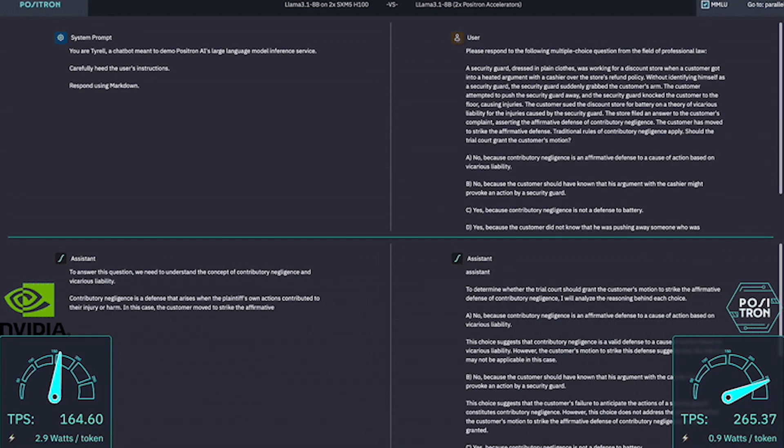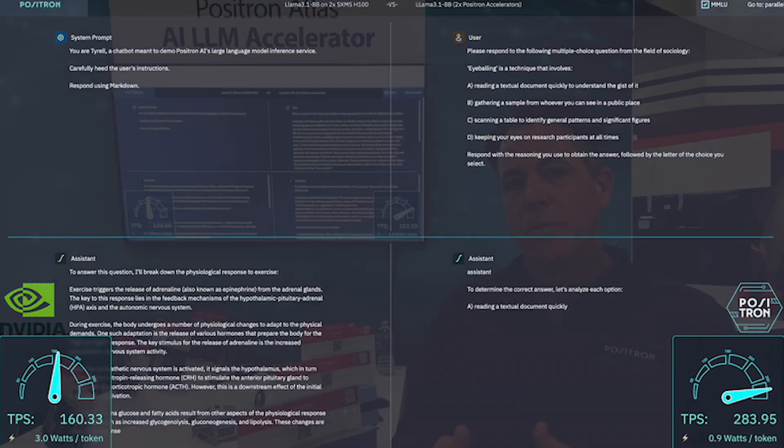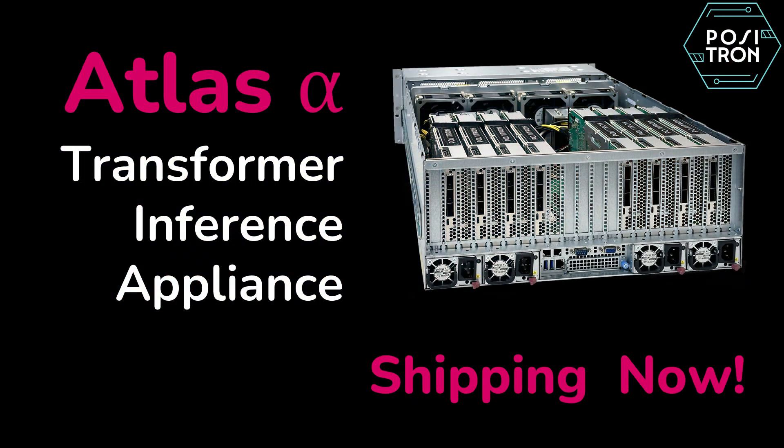The value proposition of Positron is that we've made a much more efficient solution — not just from a performance perspective, but the cost of the server is much less than a DGX platform from NVIDIA, and the power consumption is about a third of what NVIDIA consumes to run AI model inference.